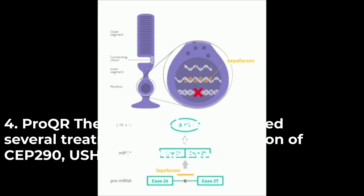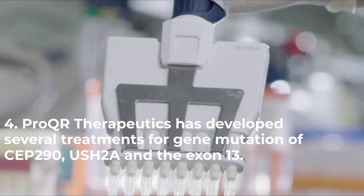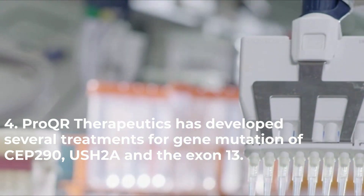Pro-QR Therapeutics has developed several treatments for gene mutations of CEP290, USH2A, and exon-13.